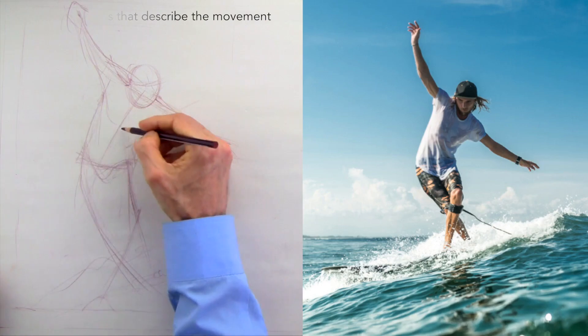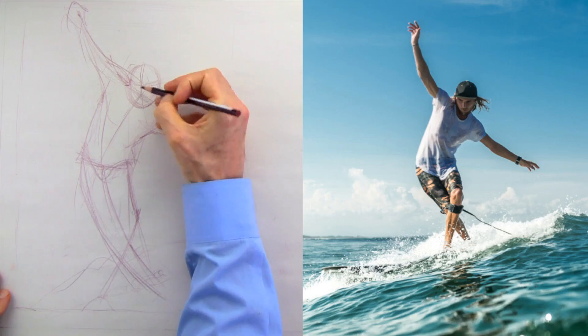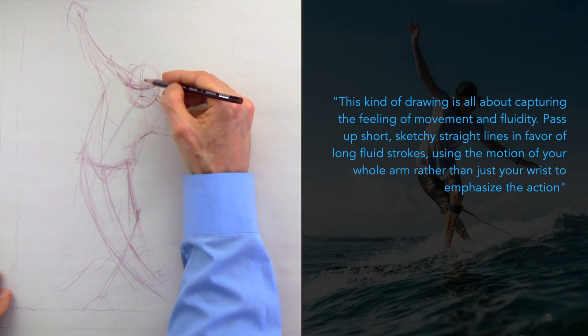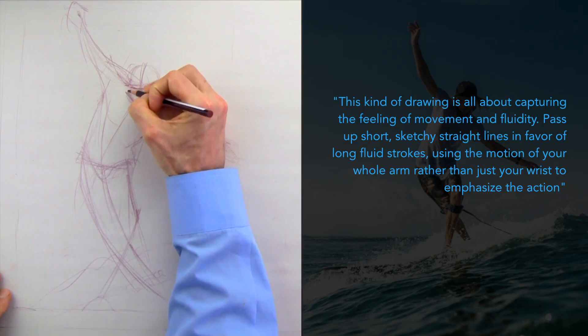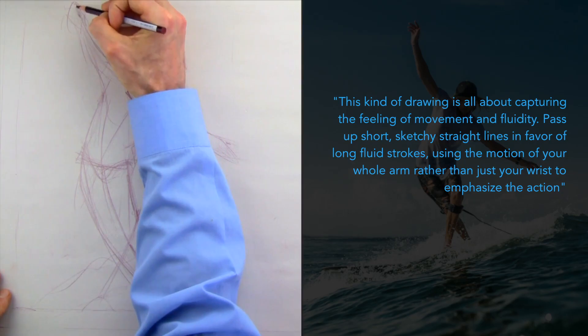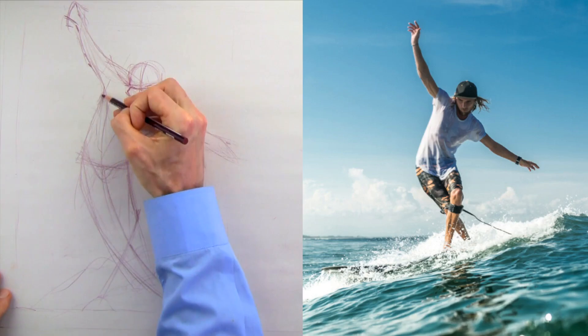When I was doing the research for this video I came upon this paragraph — I'll let you decide what they're talking about. It says: 'This kind of drawing is all about capturing the feel of movement and fluidity. Pass up short sketchy straight lines in favor of long fluid strokes, using the motion of your whole arm rather than just your wrist to emphasize the action.' Was that someone describing the best way to do a gesture drawing, or the best way to do a car design drawing? Again, this is completely relatable if you want to get better at drawing your designs.